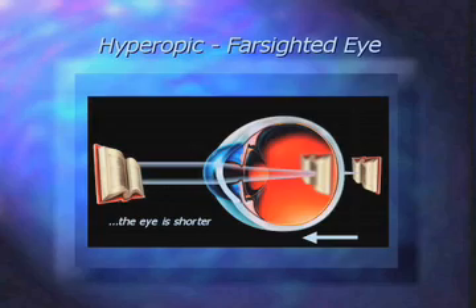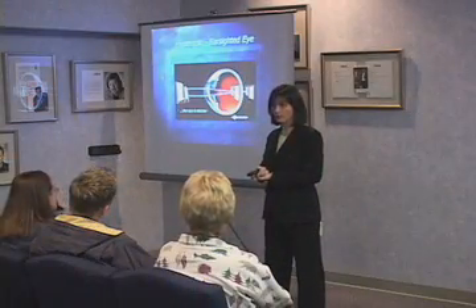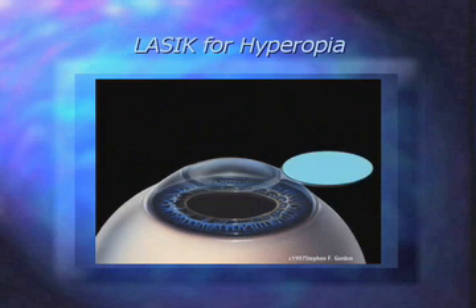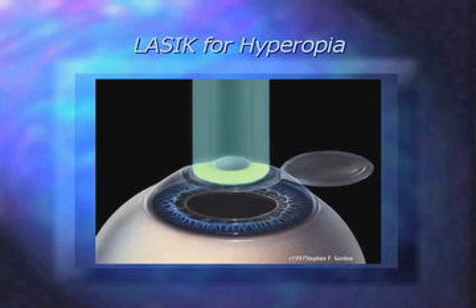For farsightedness, the eyeball is a little shorter than normal. So by the time the light gets to the retina, it hasn't even come to a point. Theoretically, if it was allowed to travel farther, it would come to a point behind your eye. So the way we do the laser is a little different — we laser out in the periphery. What that does is dome up your cornea, allowing it to bend light a little bit more acutely, so it falls on the retina where you'll be able to see clearly.